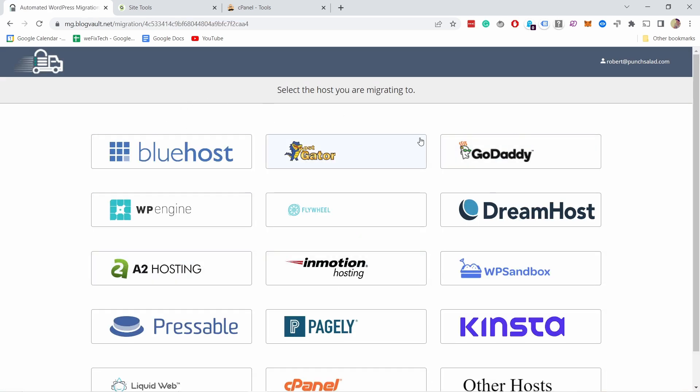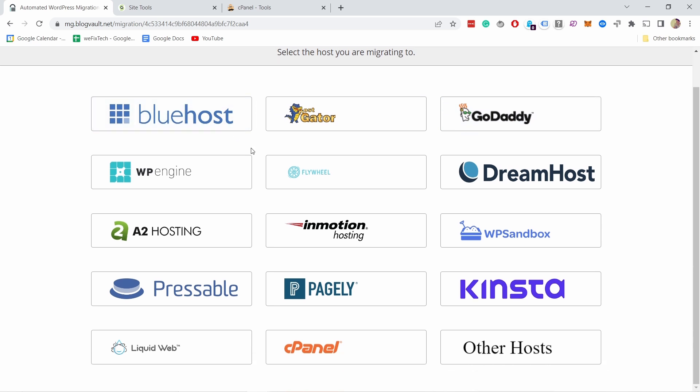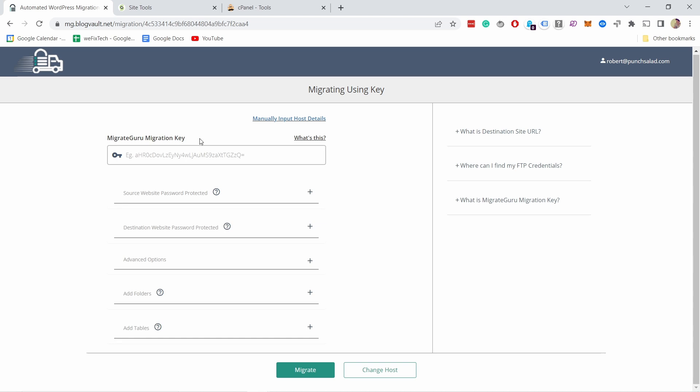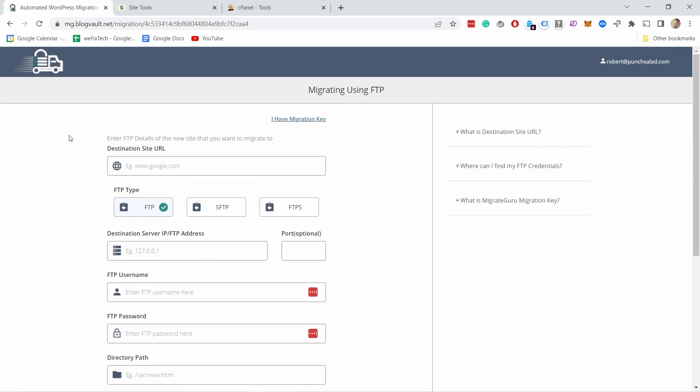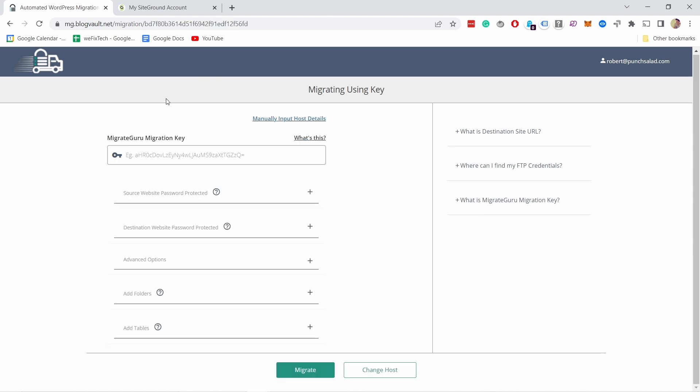You could choose one of the pre-built settings, but for this tutorial I'm going to use 'Other Hosts' because that will work on any web host. If you're moving this website from one domain to another it would be easy — you could just use the migration key. But since we're going to use the same domain name it gets a little bit trickier. Click on Manual Input Host Details, which gives you a few more fields to fill in.